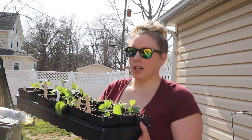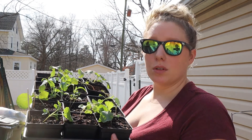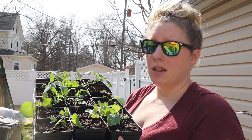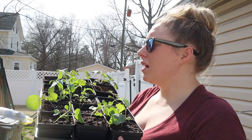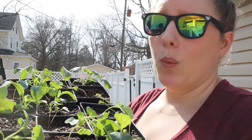Another thing I should mention: whenever you sow seeds indoors and you want to plant them outside, you need to make sure you harden off your plants. That means setting the seedlings out for just a couple of hours a day before you transplant them into the garden. Because if you don't, they will burn — the sun will scorch them. They're not used to the wind and the rain and all of that stuff. So make sure you harden them off before you put them outside.